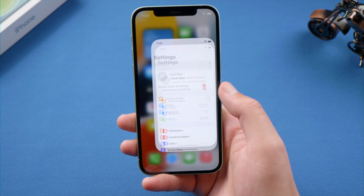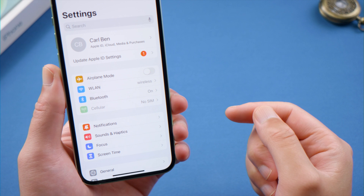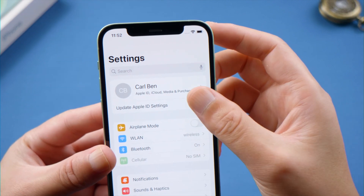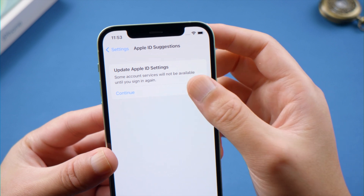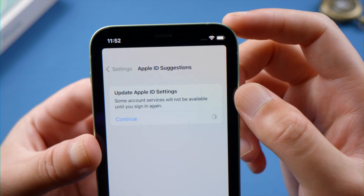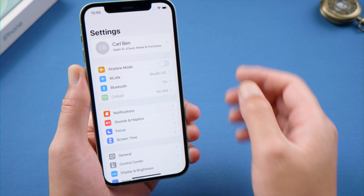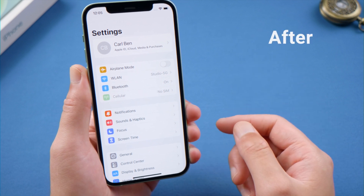Welcome back to the Tenorshare channel. Have you ever seen an alert like this under your profile name? It suggests 'Update Apple ID Settings.' When you tap on it and continue, it could take hours to proceed, saying that some account services will not be available until you sign in again. Fortunately, it's fairly easy to fix. Let's get into it.